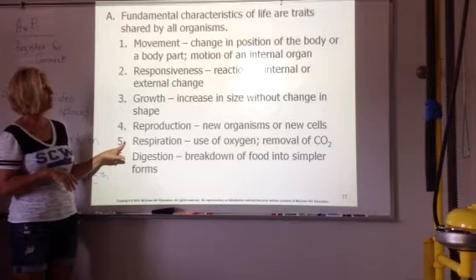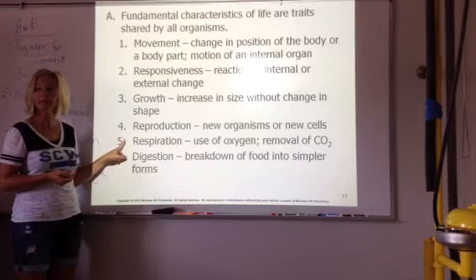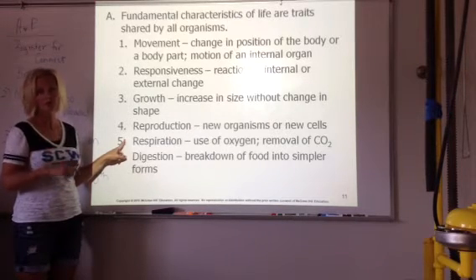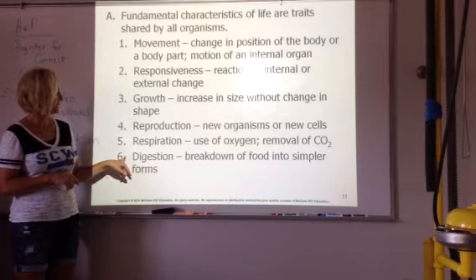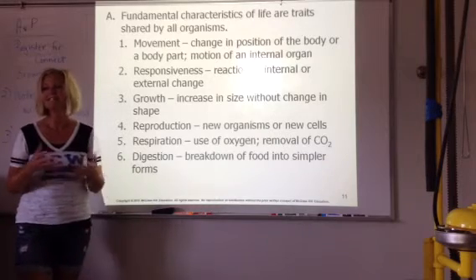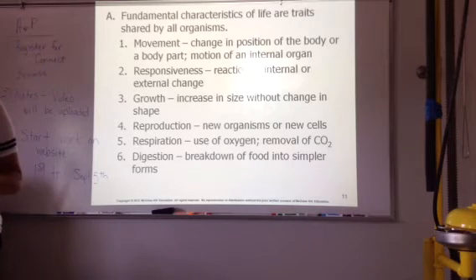Respiration — breathing, taking in oxygen, getting rid of carbon dioxide. Plants do have respiration, along with photosynthesis. Digestion — all animals can digest, breaking down food into simpler forms. Obviously what you take in is broken down into stuff that your body can use, and then waste is gotten rid of.